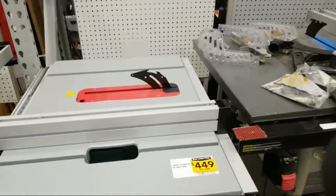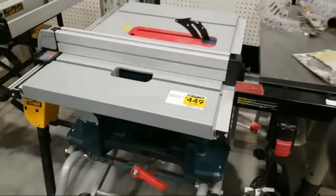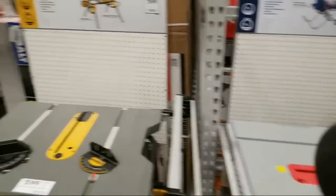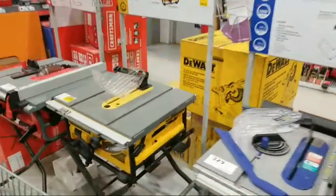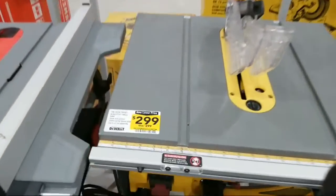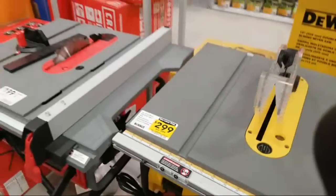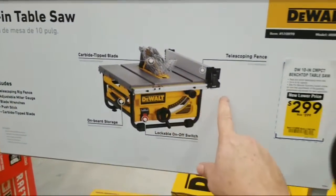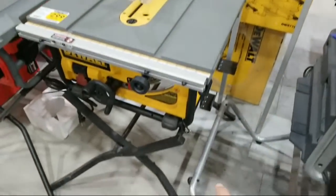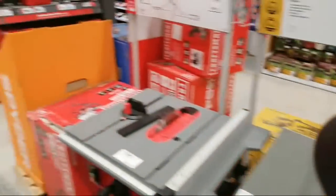Here you've got the 10 inch Bosch table saw. This guy is $449, was $599, and this one does come with the rolling stand. There was also a DeWalt one — this one, I don't think it comes with the legs. They have it on the display with the legs, but nothing on here says it comes with it. This one is a 10 inch benchtop table saw, $299 marked down from $399. Looking at all their selling points, nothing says it has the stand.